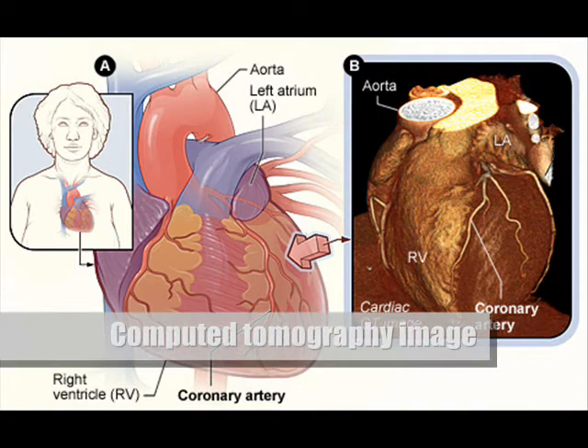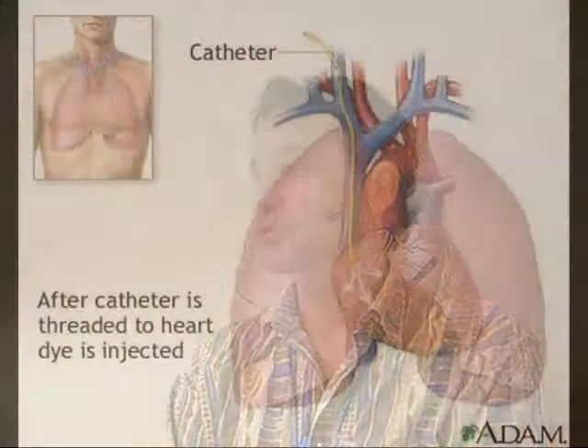Cardiac CT is a non-invasive way of looking at the coronary arteries. When we speak about non-invasive ways, we make a reference to the diagnostic heart cath that we do by going through the femoral artery and then sticking catheters up into the heart.